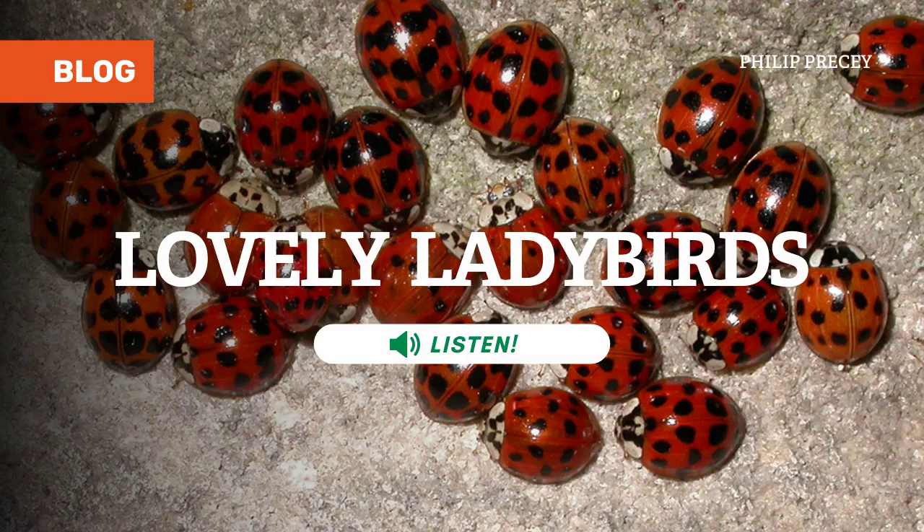Lovely Ladybirds — a closer look at one of the UK's most popular beetles. The variety of beetles in the UK is staggering, around 4,000 different species. They do lots of important jobs, from shifting dung to pollinating plants. Some are fast and agile hunters, others trundle along at their own pace.